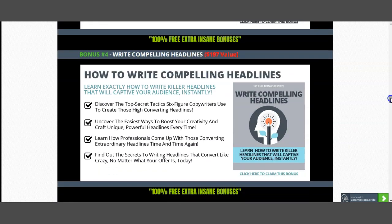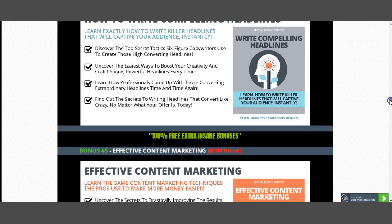My bonus number four, valued at $197, is about writing compelling headlines. If you work near a grocery store, you'll notice there's a magazine section where certain magazines catch your attention — and that's because the headline is compelling. You're interested in the headline, not necessarily the magazine. So allow me to give you the mastery behind writing compelling headlines, which will allow you to get interest from your traffic.